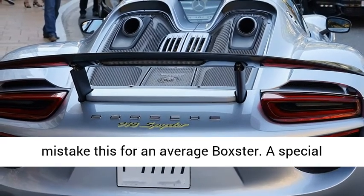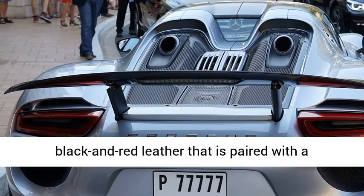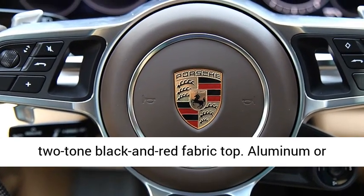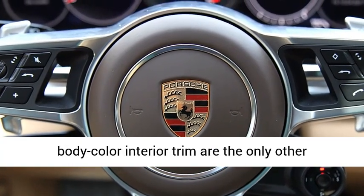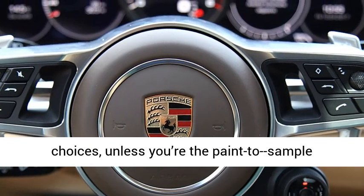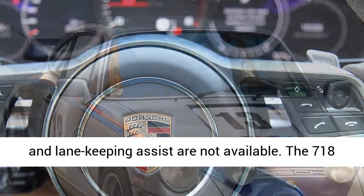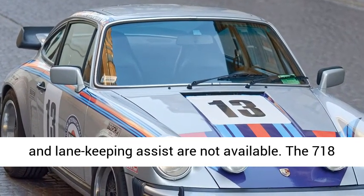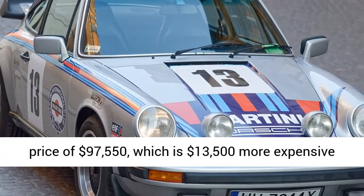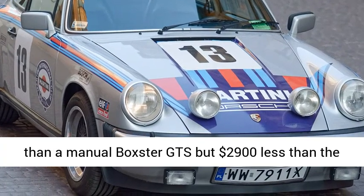A special package dresses the Spyder's interior in black and red leather, paired with a two-tone black and red fabric top. Aluminum or body-color interior trim are the only other choices, unless you're the paint-to-sample type. Safety features such as blind-spot monitoring and lane-keeping assist are not available. The 718 Spyder will go on sale next spring at a starting price of $97,550, which is $13,500 more expensive than a manual Boxster GTS, but $2,900 less than a new Cayman GT4.